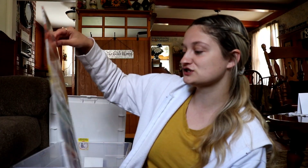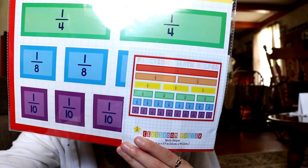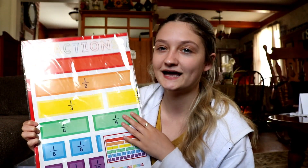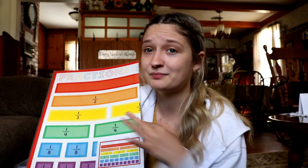The next thing is from the Target Dollar Spot and it's just a fraction math helper — a poster that has fractions on it. This is what the full poster looks like. Fractions and fifth grade go hand in hand, and I didn't even know which grade I was teaching when I bought this, but I stocked up on a bunch of stuff as you'll see throughout this series.